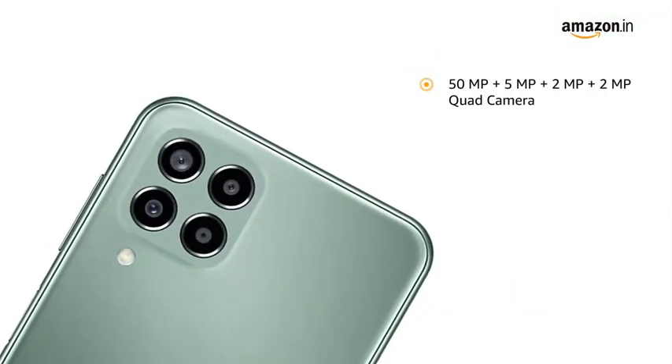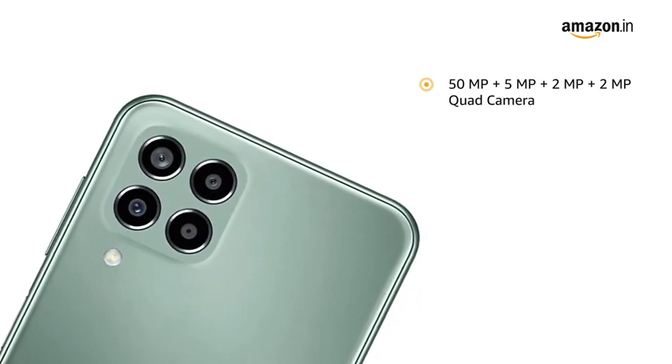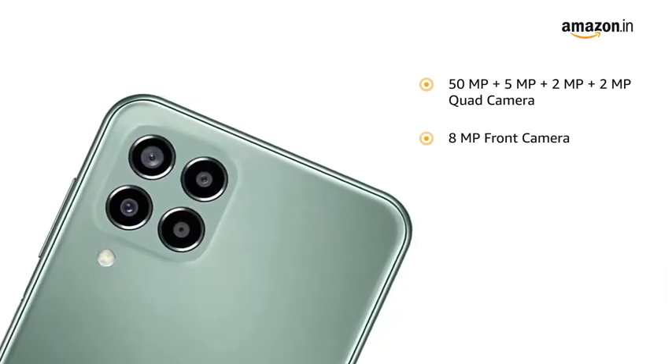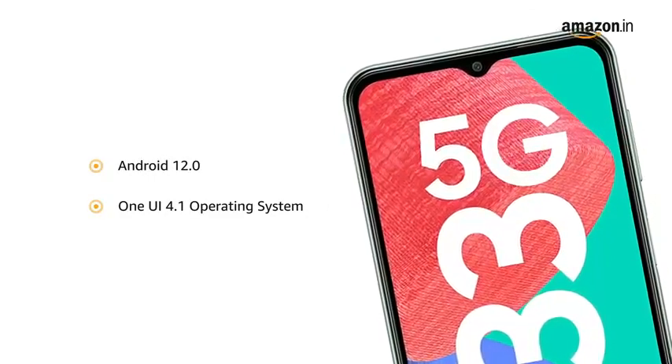It is equipped with a 50MP plus 5MP plus 2MP plus 2MP quad camera and an 8MP front camera. The phone runs the latest Android 12.0-based One UI 4.1 operating system.